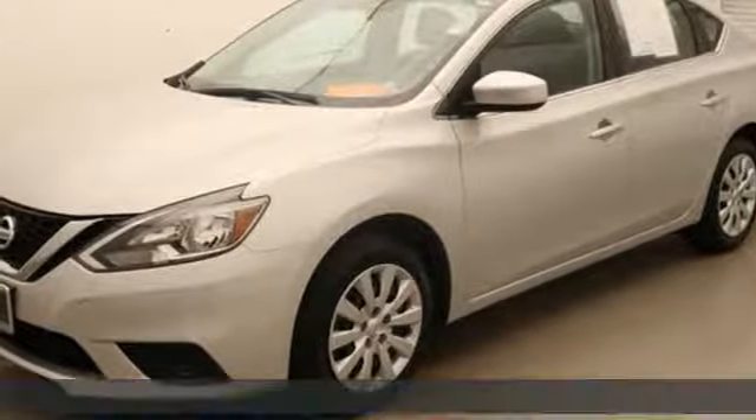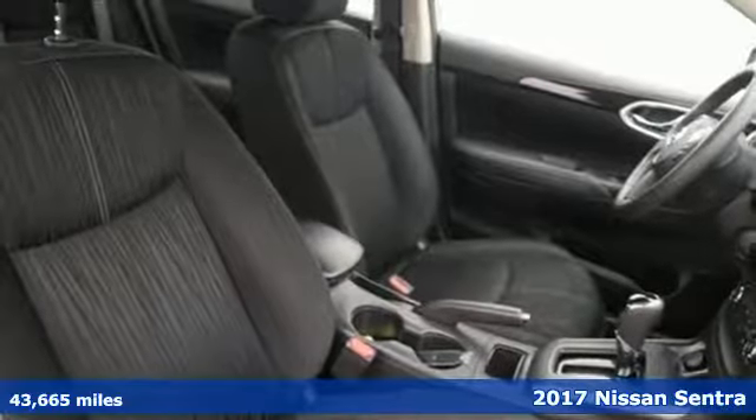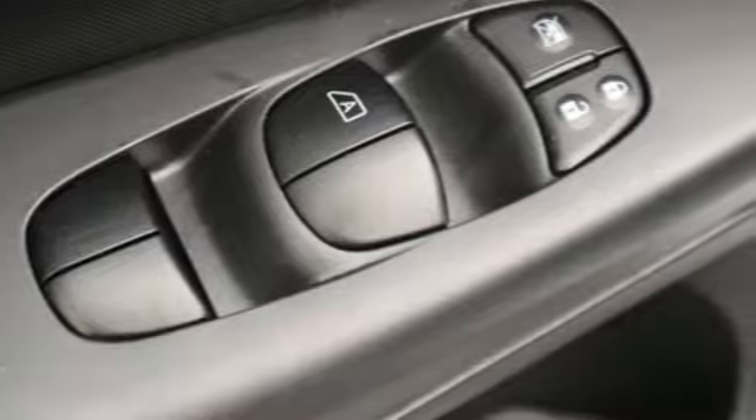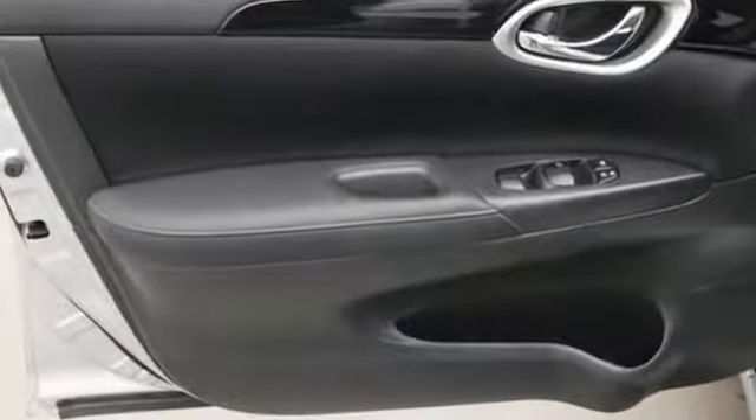It's a 2017 Nissan Sentra. Nissan, built for the human race. You look forward to every drive with features like these: external memory control, wireless phone connectivity, manual tilting steering column.